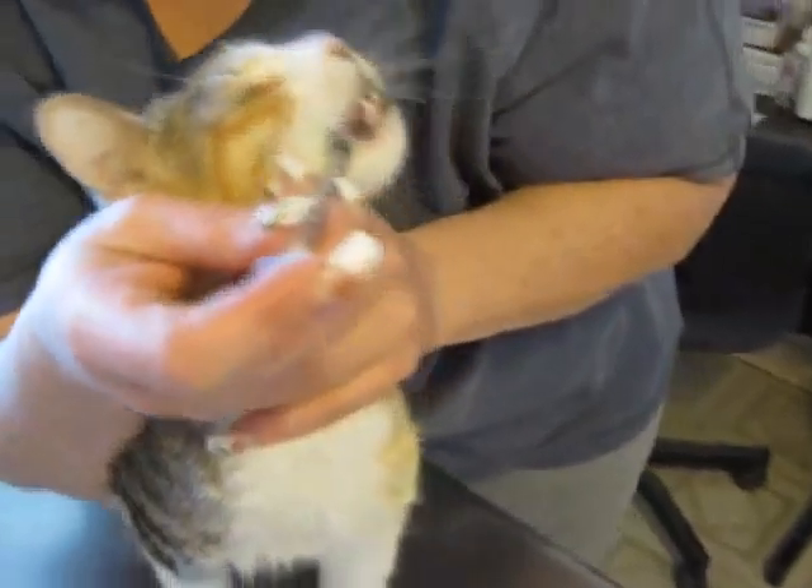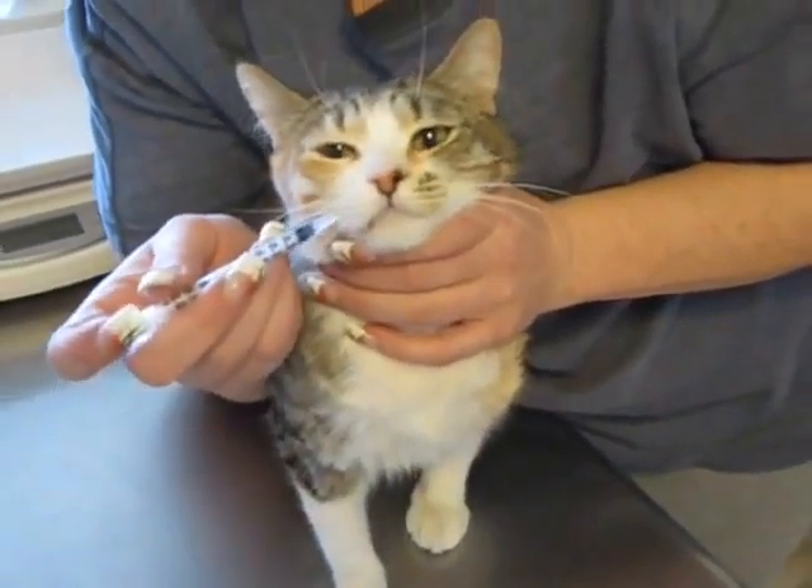I am going to be teaching classes on basic cat care — how to trim nails, how to administer medications, and toxic plants.